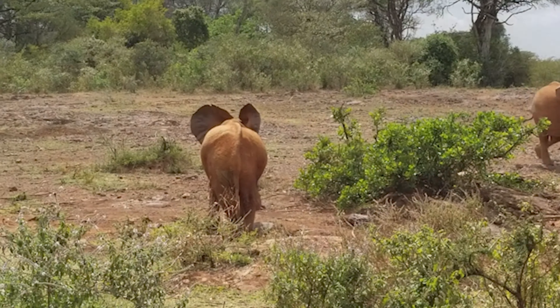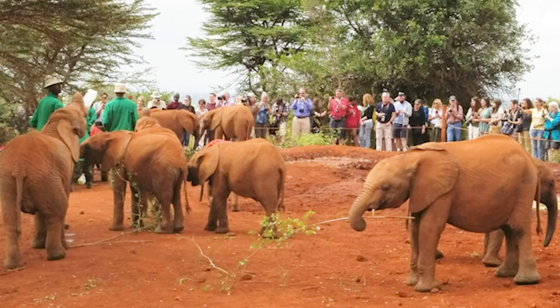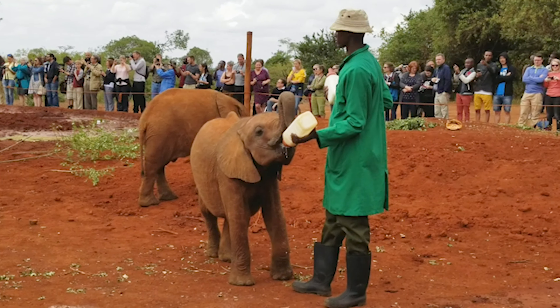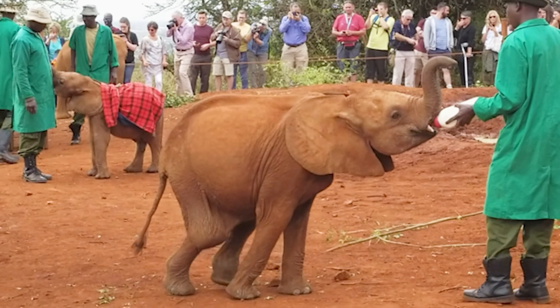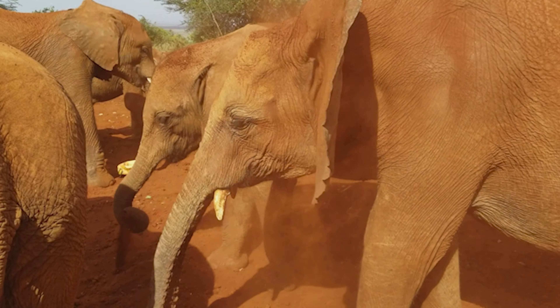We were lucky enough to have a private tour arranged through Captured Africa Tours. The highlight of the visit is undoubtedly the opportunity to see baby elephants up close. Visitors can watch as the keepers bottle feed the elephants with specially formulated milk, play with them, and provide them with the care that they need to eventually survive in the wild.